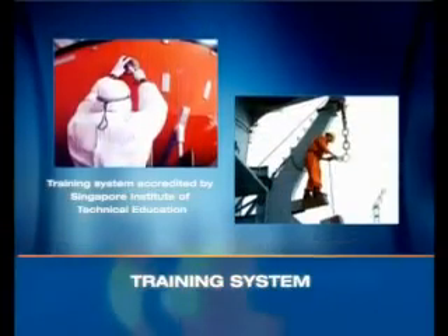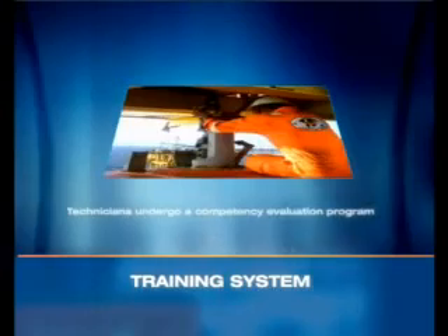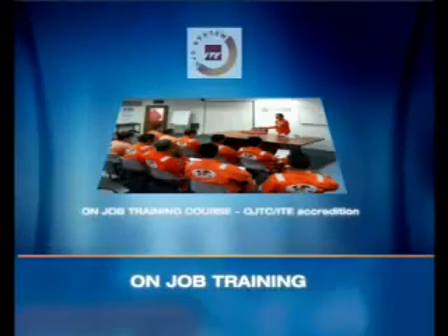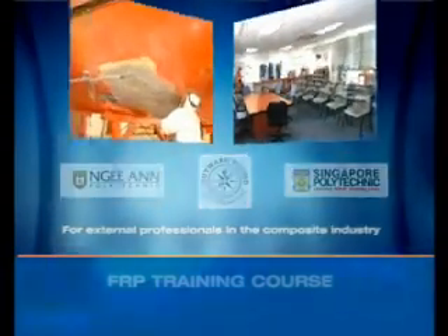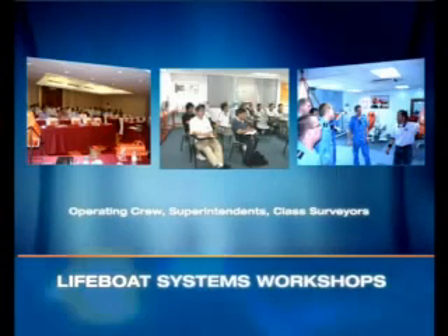Our training system enjoys an honourable accreditation. Our technicians are the best in the industry, and so is our training program. We even impart training to professionals in the composite industry and ensure that all those responsible are well equipped to manage lifeboat systems.